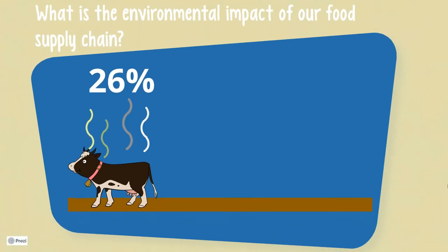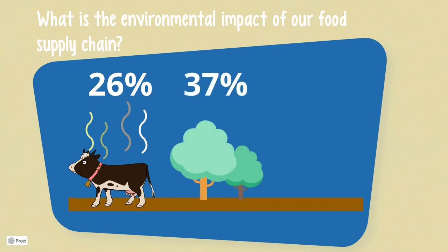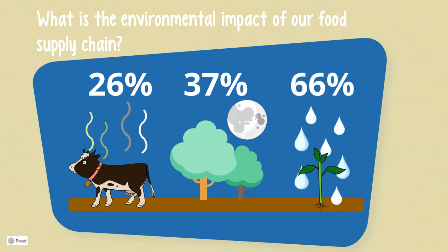Moreover, agricultural food production covers 37% of the world's desert and ice-free land. In theory, we require more than our moon's entire surface area to produce our food. On top of that, two-thirds of all freshwater withdrawals are for irrigation. With two-thirds of the world's population facing water scarcity, keep in mind freshwater is a precious resource on our planet, albeit in some areas more than others.